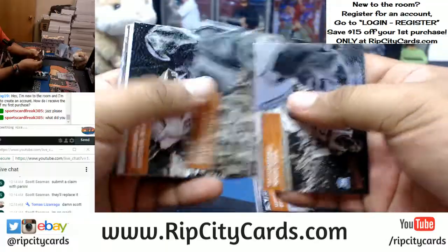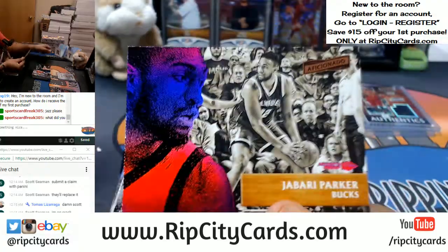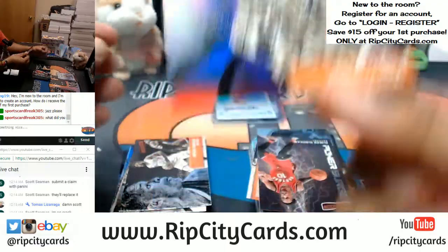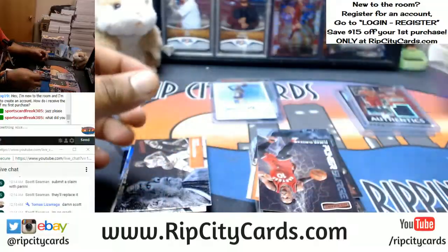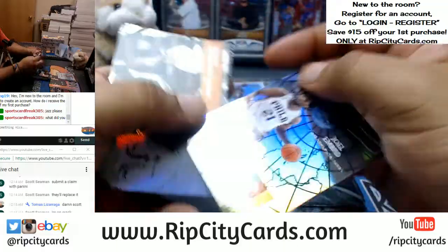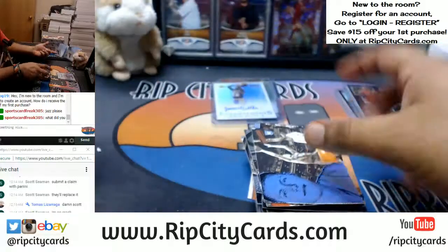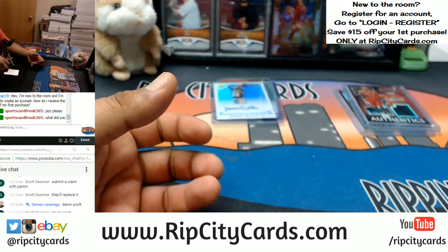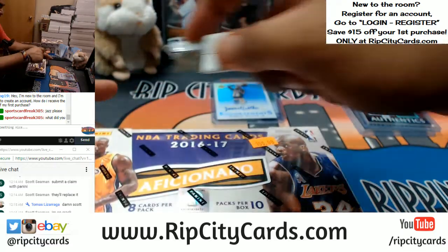What do we have here — Jabari Parker of the Bucks. That's actually kind of cool looking. Number 1099 for the Bucks. Who was the big-time rookie in 16-17? I guess Ben Simmons would have rookie cards in this. Who else would be the rookies to look for in 16-17? Let's see.